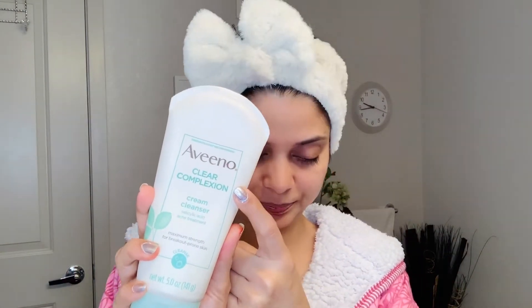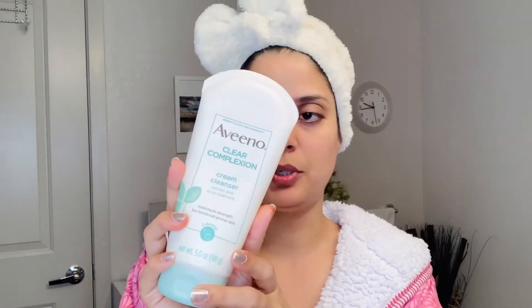I am going to start with this cleanser. This is a Clear Complexion Aveeno cleanser. I have tried a lot of cleansers and face wash. After that, I had a lot of pimples. But as I started using Aveeno's cream cleanser, literally the pimples came out. I am very happy with this product, so I am going to wash my face.